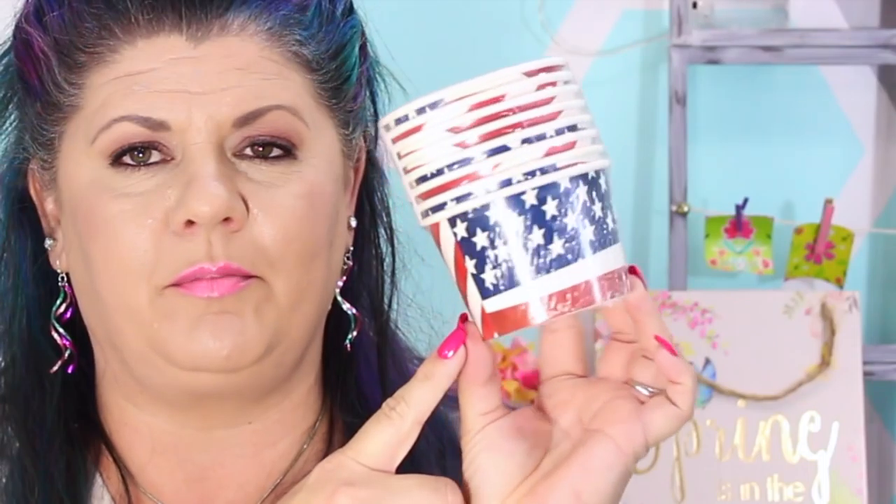A super fun item I picked up were little patriotic paper disposable bowls — the one I got features the American flag design, though there were two other designs as well. There are eight bowls per pack for just a dollar, and each bowl is eight ounces. These will be perfect for ice cream on the Fourth of July, watermelon slices, fruit cups, or even as centerpieces with little mylar pieces or flowers. I picked up two packs.